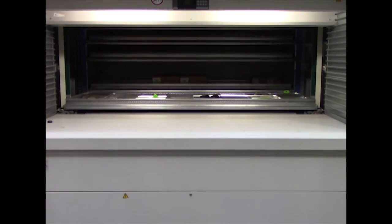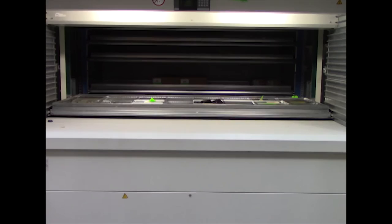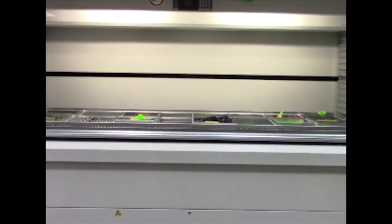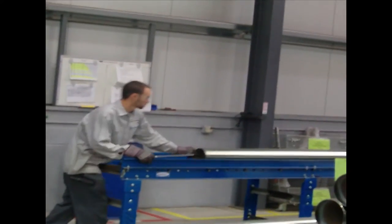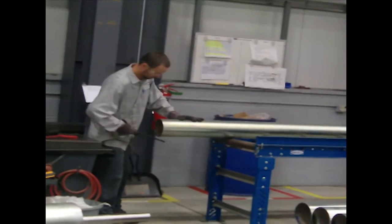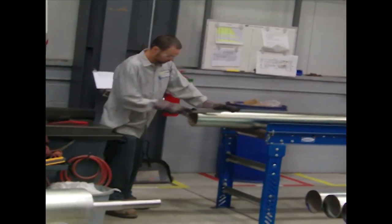An automated parts picking machine selects the appropriate replacement parts ordered by a customer for repairs to high-speed doors in the field. I'm all over the floor. I get to do what I like, which is welding. I get to tell these guys what to do every once in a while.